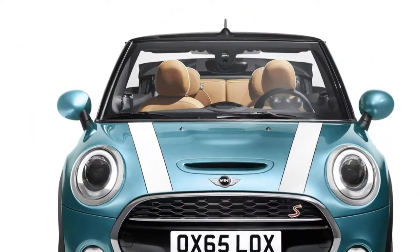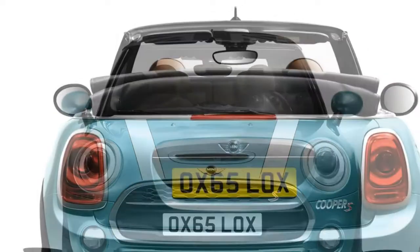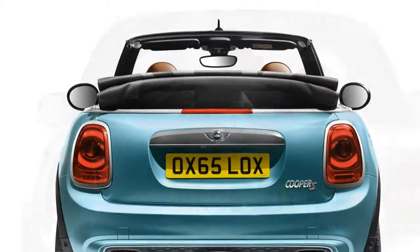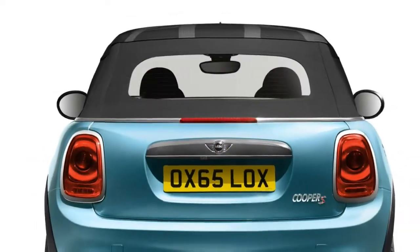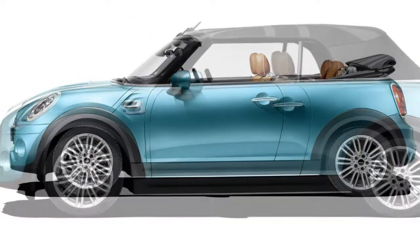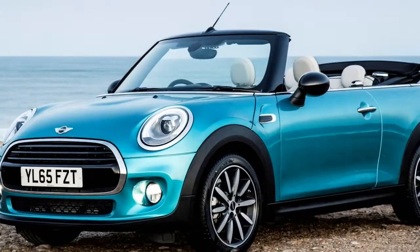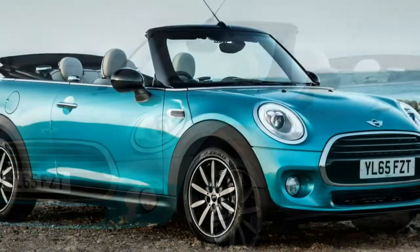The Mini Convertible competes against the Fiat 500C, Citroën DS3 Cabriolet, and in sportier guises the Mazda MX-5. It's pricier than those rivals, except very high-spec MX-5s, but the Mini manages to blend agile handling, good performance and fuel efficiency, premium quality, and personalization options.